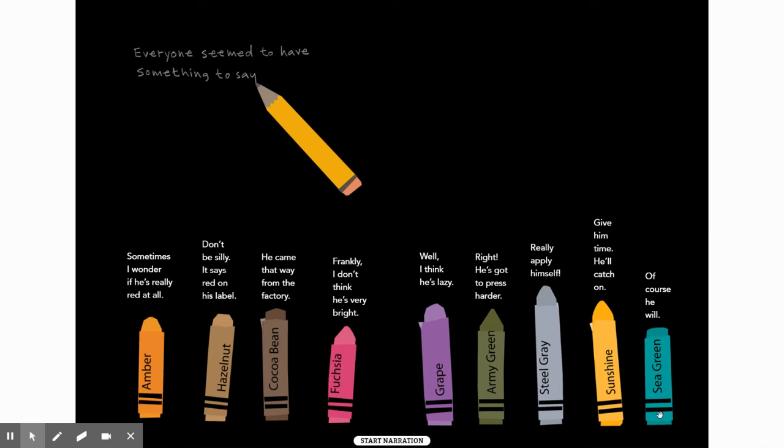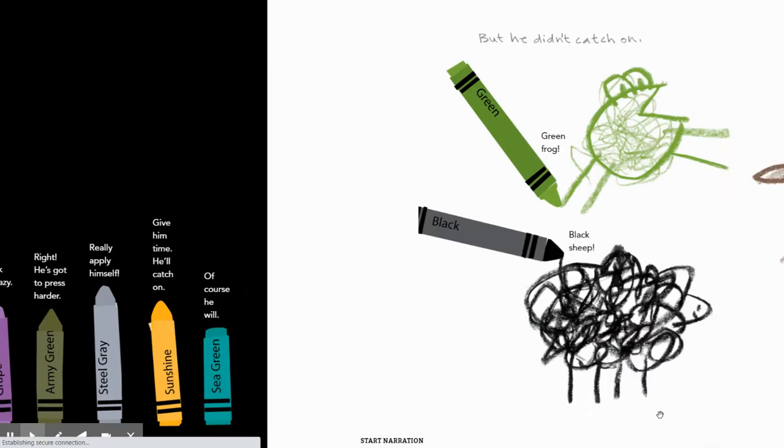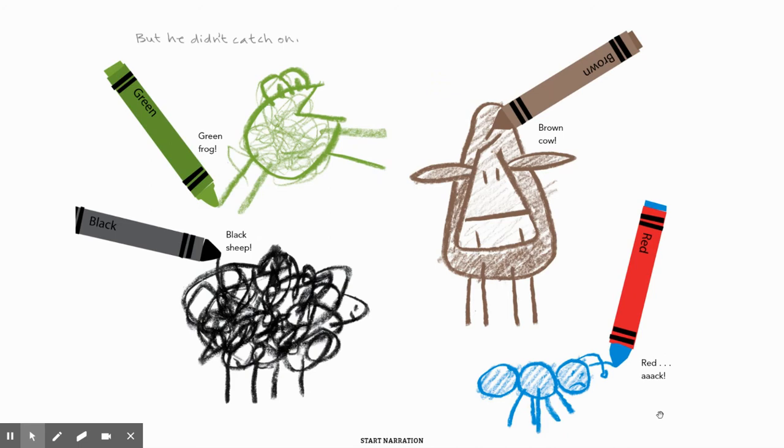Everyone seems to have something to say. 'Sometimes I wonder if he's really red at all.' 'Don't be silly, it says red on his label. He came that way from the factory.' 'Frankly, I don't think he's very bright.' 'Well, I think he's lazy.' 'He's got to press harder,' sure, said Army Green. 'Really apply himself,' Steel Gray. 'Give him time, he'll catch on,' said Sunshine. But he didn't catch on. Green is making a green frog, Black a black sheep, Brown a brown cow, and Red is making a blue ant.